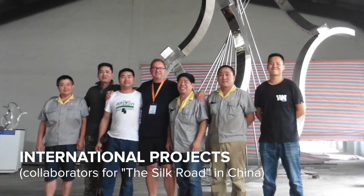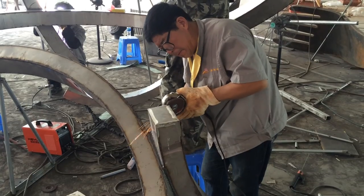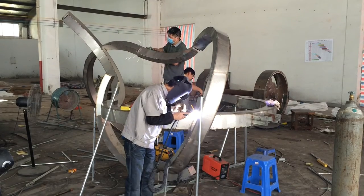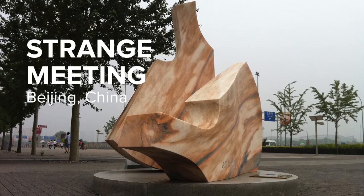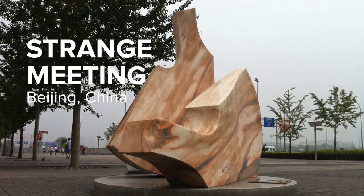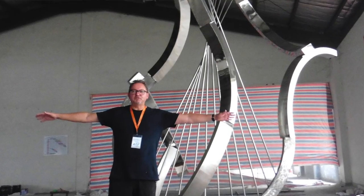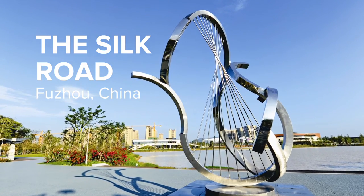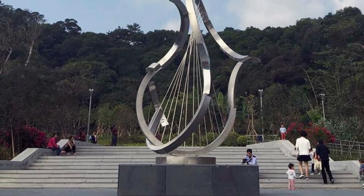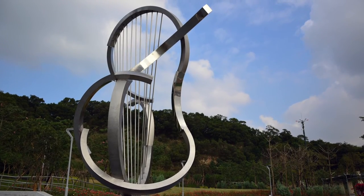I do work a lot worldwide — a lot in China since 2008, when I made the Big Strange Meeting, a 27-ton piece of sculpture for the Beijing Olympiad, which is still in place now. I find it very interesting being the foreigner because I can see things completely afresh. Everything is novel, and that novelty could have a value for the work that I actually make.